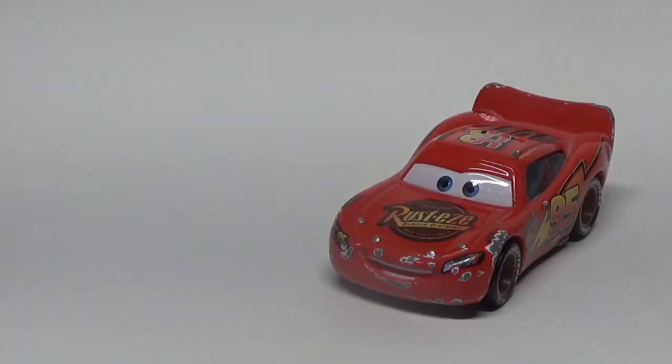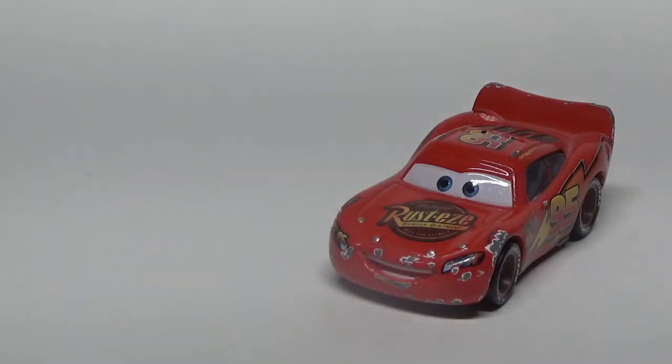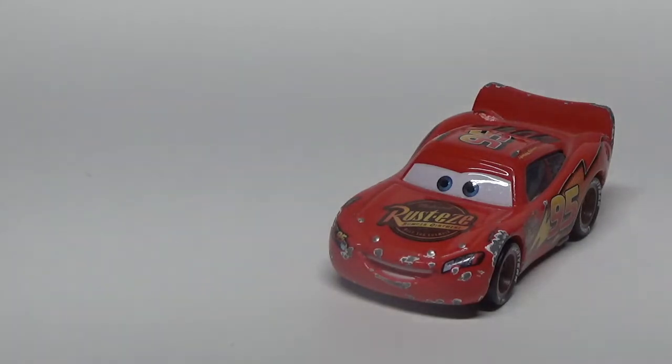Do I even really need to say where McQueen appeared? Of course he appeared throughout all three Cars films as the main protagonist. This particular paint job was most prominent throughout the first Cars film, however technically you could argue it never appeared as-is, as it is a variant to the Lightning McQueen that is currently on shelves today.